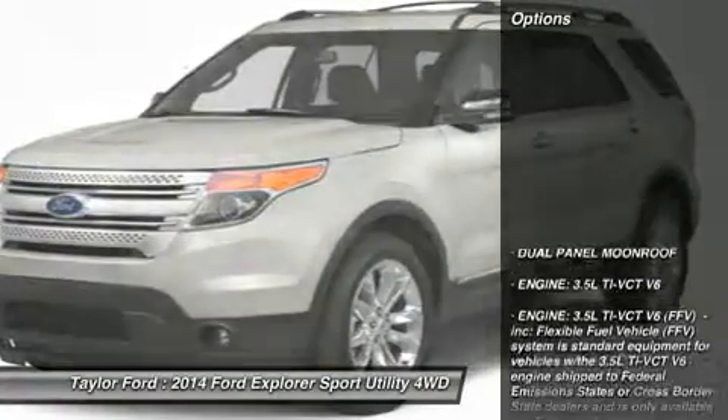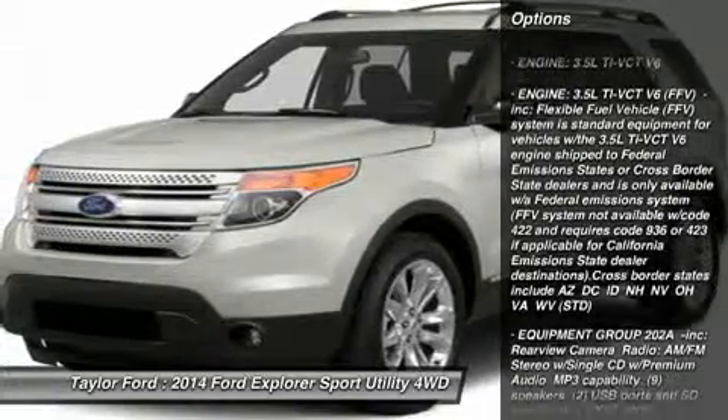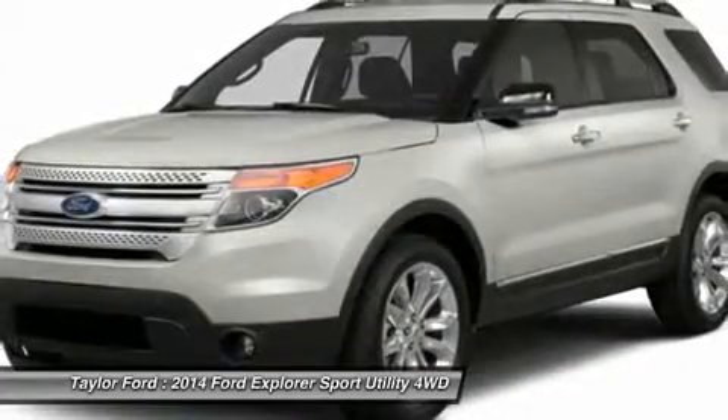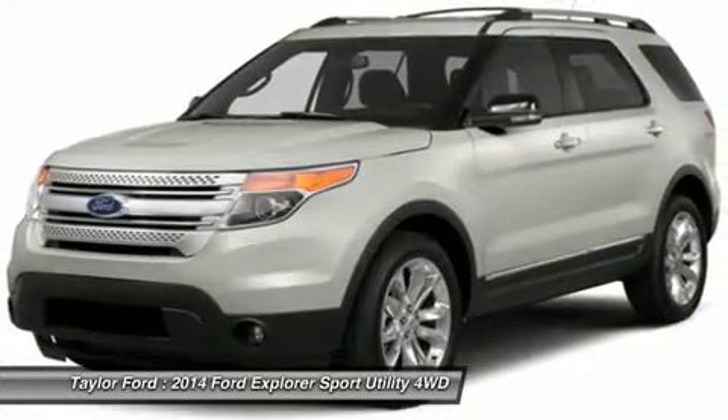Here are some of this vehicle's great options: anti-lock braking system, power passenger seat, power liftgate, steering wheel audio controls, power steering, adjustable steering wheel, aluminum wheels, keyless entry, four-wheel disc brakes, four-wheel drive.